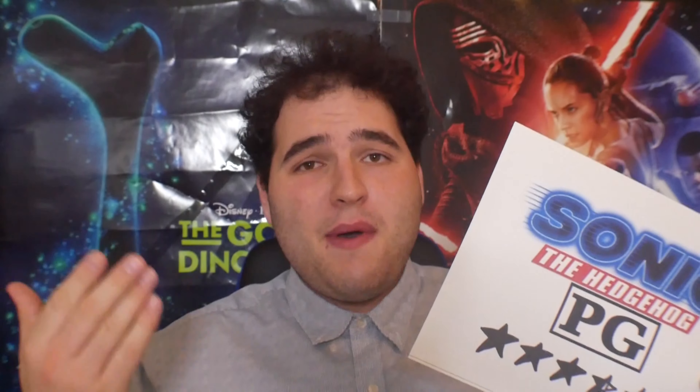As a result, I rate Sonic the Hedgehog the movie 3.5 stars out of 5. Not a bad rating — it's still a safe movie that the young ones can enjoy. But it's not like it's one of those movies that I can run to the store and get the Blu-ray copy of while it's on sale. I'm glad I saw it for myself, that's all that matters.